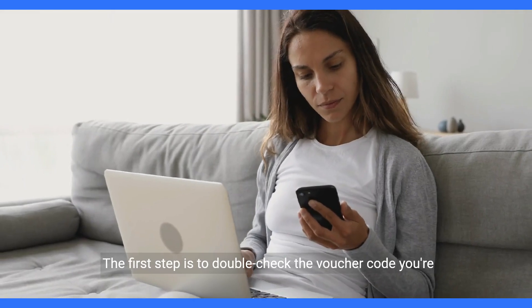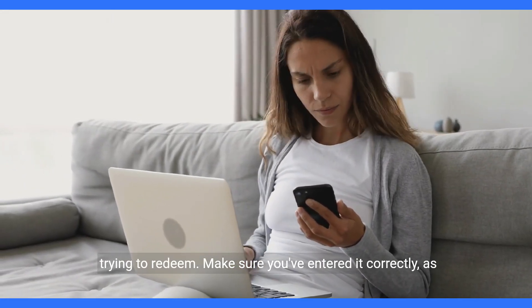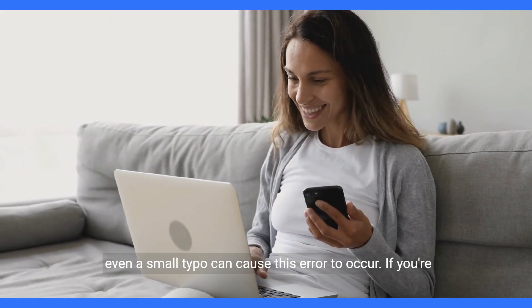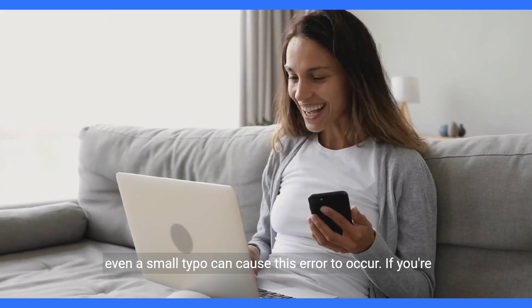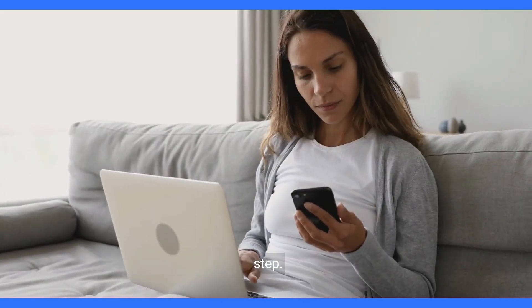The first step is to double-check the voucher code you're trying to redeem. Make sure you've entered it correctly, as even a small typo can cause this error to occur. If you're confident that the code is correct, then proceed to the next step.